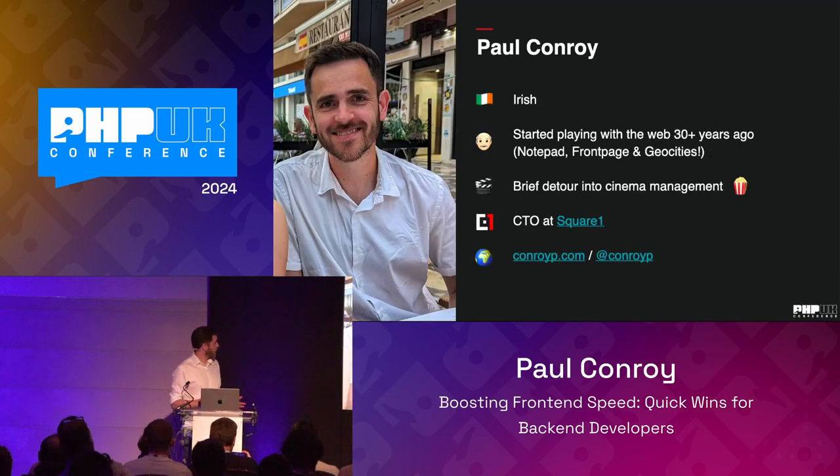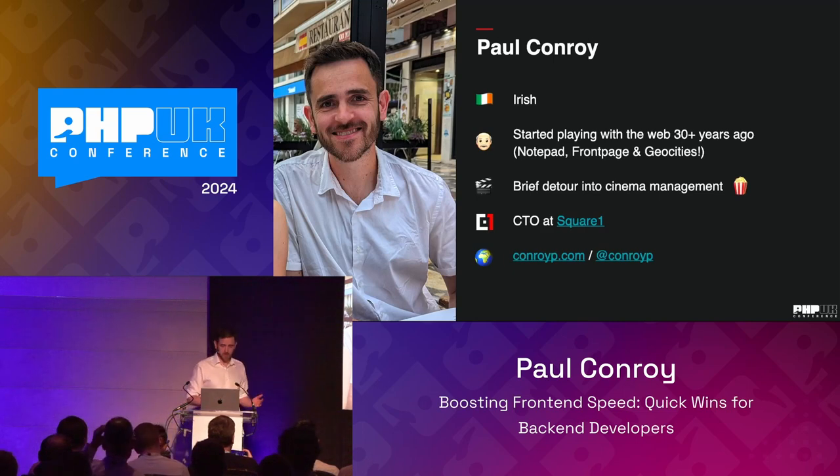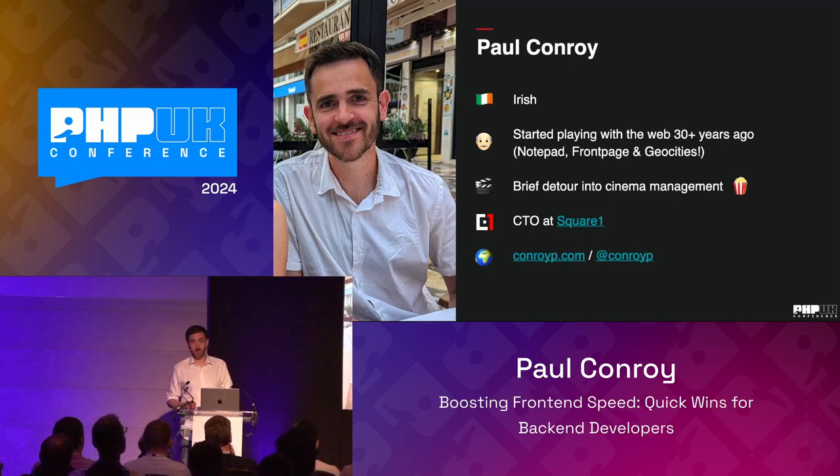So why listen to me? You might tell from the accent — I'm from Dublin in sunny Ireland. I first started tinkering around with the web about 30 years ago as a child, playing around with Notepad, then Frontpage, FTP, GeoCities, all the good fun stuff. I went off, got my qualification in software engineering, and then took a brief detour — I spent a short while as the manager of the busiest cinema in the whole of the UK and Ireland, and after about 18 months or two years of watching my degree gather dust, decided I'm going to go back and do something I really love.